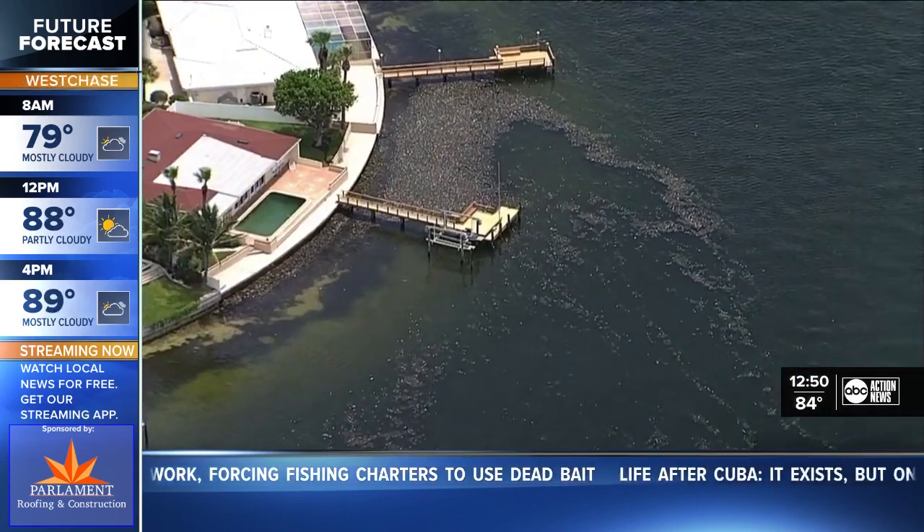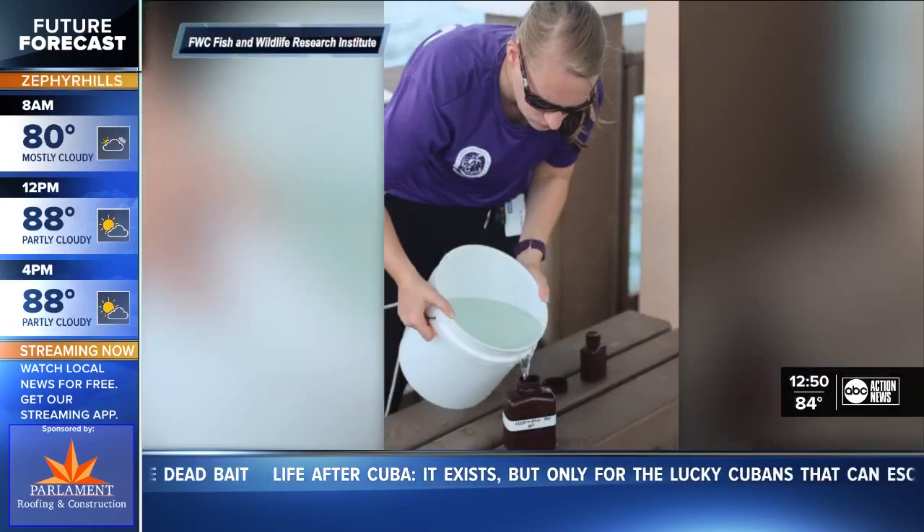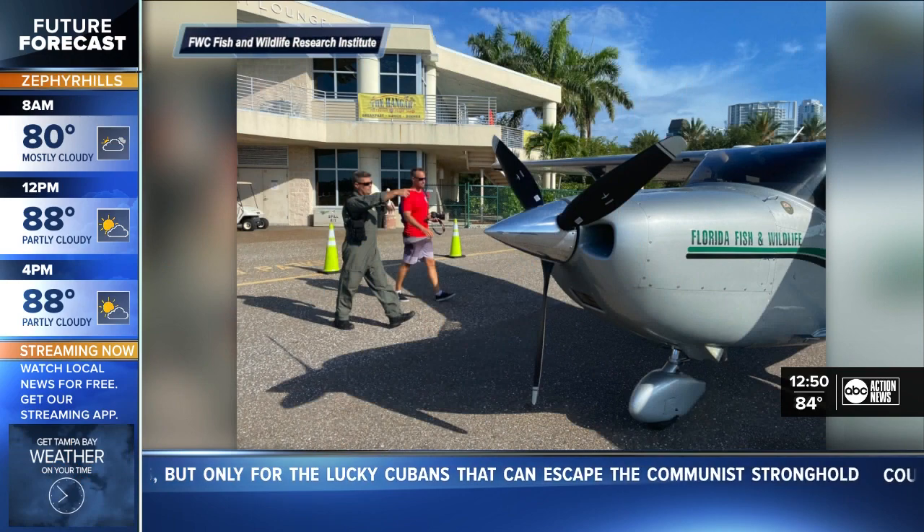We're not out of the woods, but things are trending positively from the bay's perspective. On the coast, we're seeing pretty substantial blooms. FWC's executive director says they're expanding sampling and have dedicated some aviation resources. I'd like to be optimistic, but all indicators are this may be sticking around with us for at least the next several weeks.